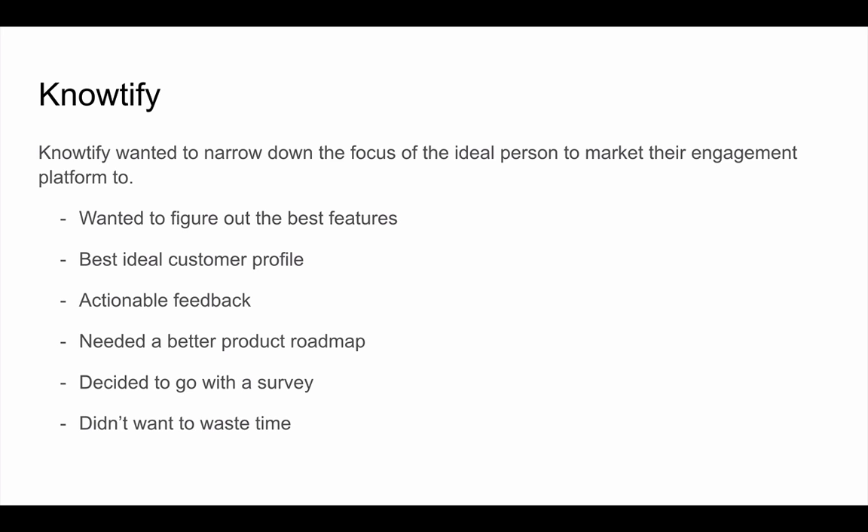The first case study is a company called Notify — a TechStars company, and my co-founder Lenny was a part of this. Notify wanted to narrow down the focus of the ideal person to market their customer engagement platform to. The same challenge we have at Yes Insights: product managers, marketers, and founders can all use the product — so who do you market to? Their solution was to create a survey to generate actionable feedback, build a better product roadmap, and build features for specific types of users.